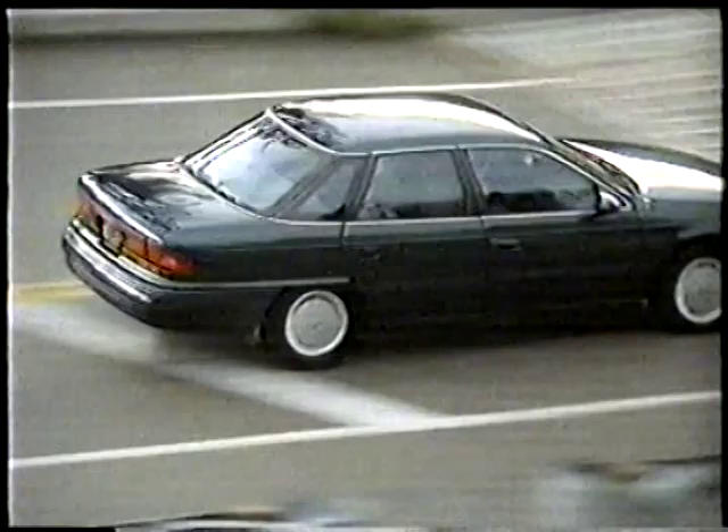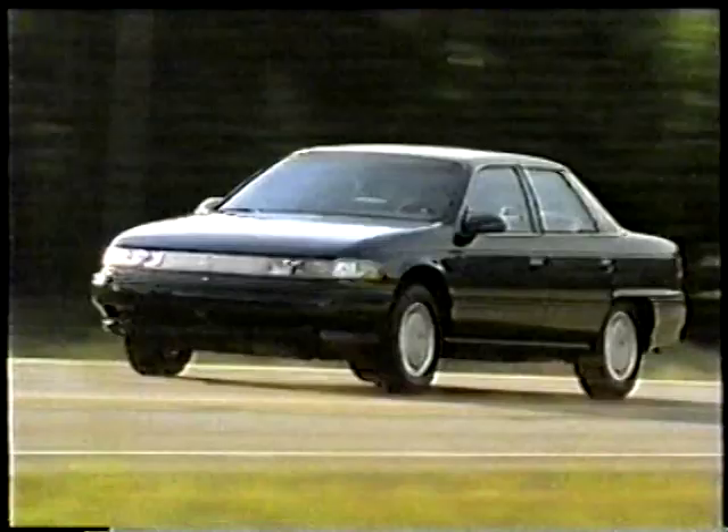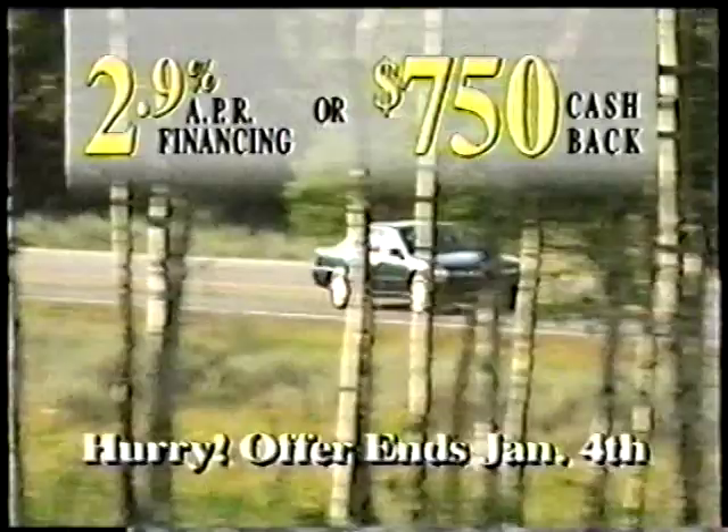On top of everything else you get in a Mercury Sable, it's nice to know you get to choose between a sedan or a wagon. For 10 days only, get your choice of savings with either 2.9% APR financing or $750 cash back. Sable offers front-wheel drive, dual airbags, V6 power, and speed control. This offer can't last — sedan or wagon, 2.9% APR financing or $750 cash back. Hurry in. Mercury Sable at your Lincoln Mercury dealer.